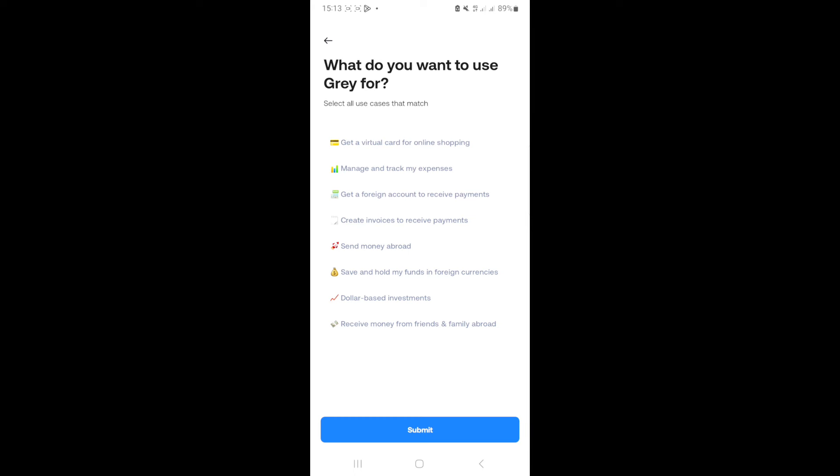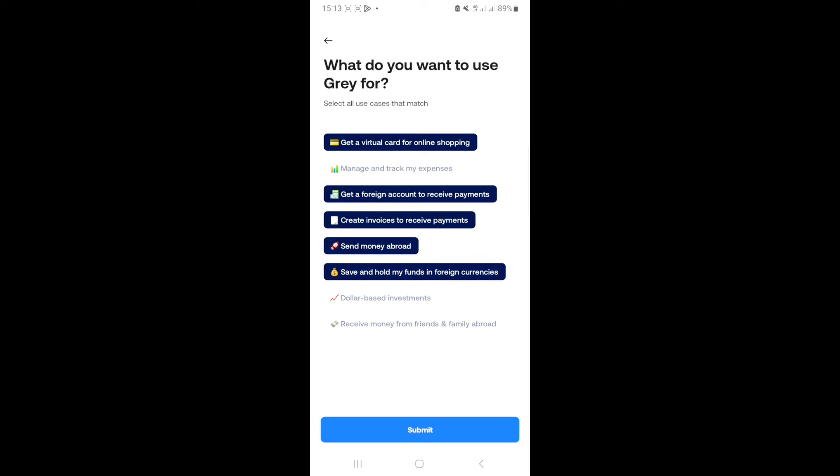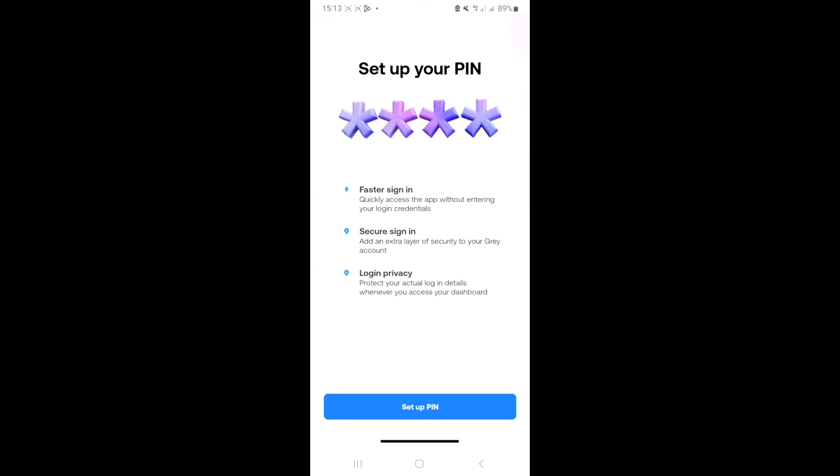The app will ask what you want to use Grey for. Select the ones that match — I want the virtual dollar card. Look at all the things Grey can do: manage and track expenses, get a foreign account, create invoices to receive payments, send money abroad, save and hold foreign currency, dollar-based investments, and receive money from friends abroad. Click submit, then set up your PIN — four digits for an extra layer of security. Use something complex, not 0001 or 1234, and don't use your ATM PIN or year of birth.